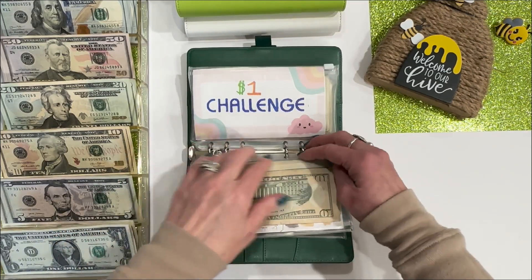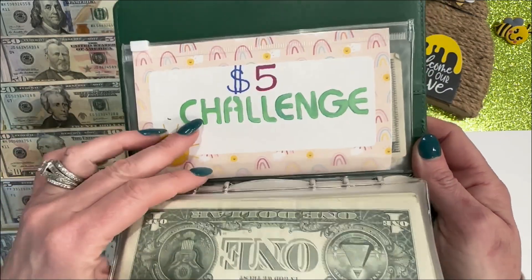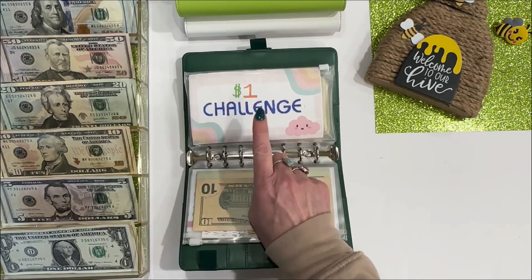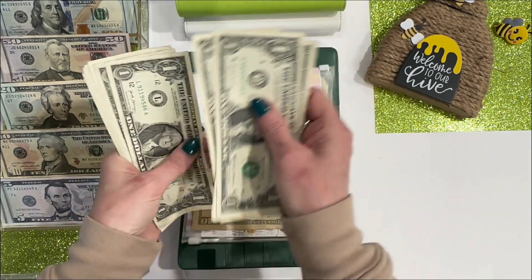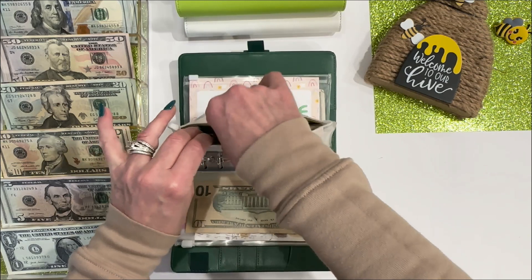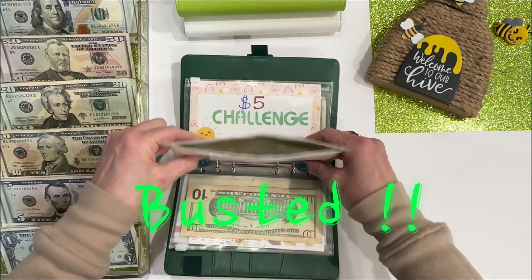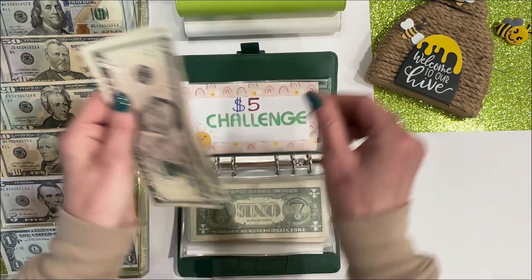Moving on to my $1 and $5 challenges. I used a stencil on these and they look so much better — I got these from Amazon, very cheap, but there are tons of different fonts to use, and they're perfect for our new dashboards. These are going to get double stuffed today. The dollar challenge is getting 10 ones. I went to Dollar Tree and Goodwill to find jars to stack my ones and fives in, but they didn't have anything. The $5 challenge is getting $10 — two fives.